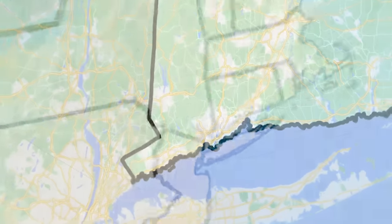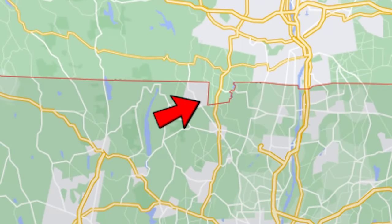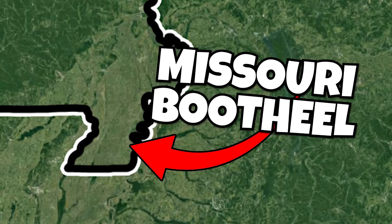The US has a lot of weird borders, like this panhandle in Connecticut, this notch in Massachusetts, and this part of Missouri called the Missouri Boot Heel.